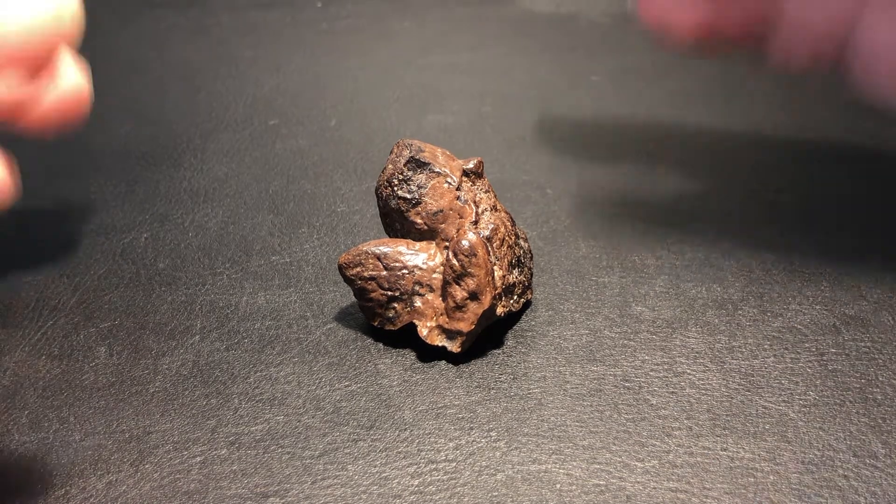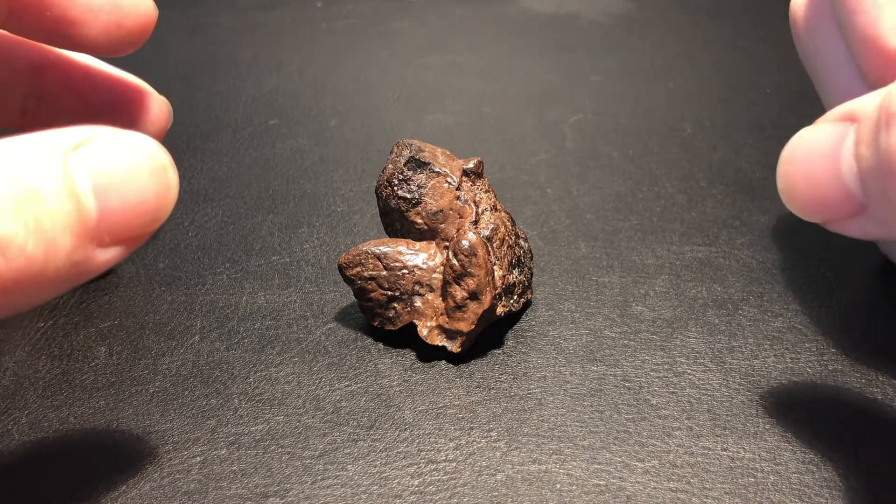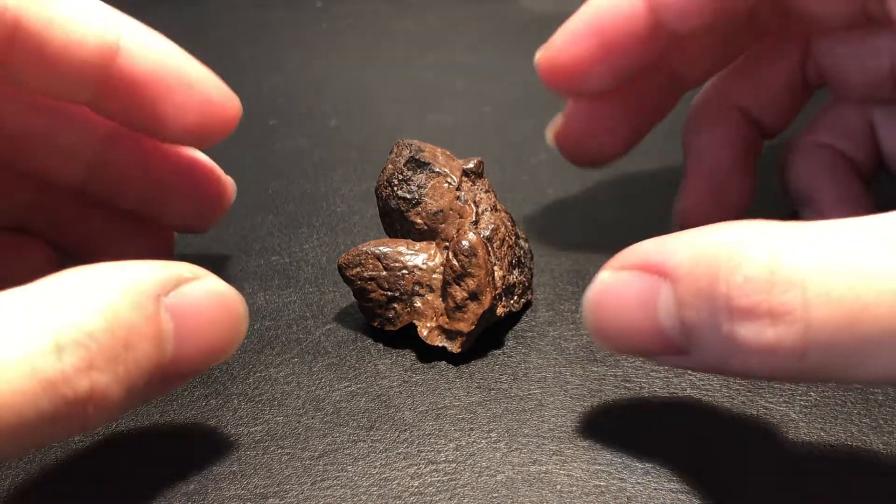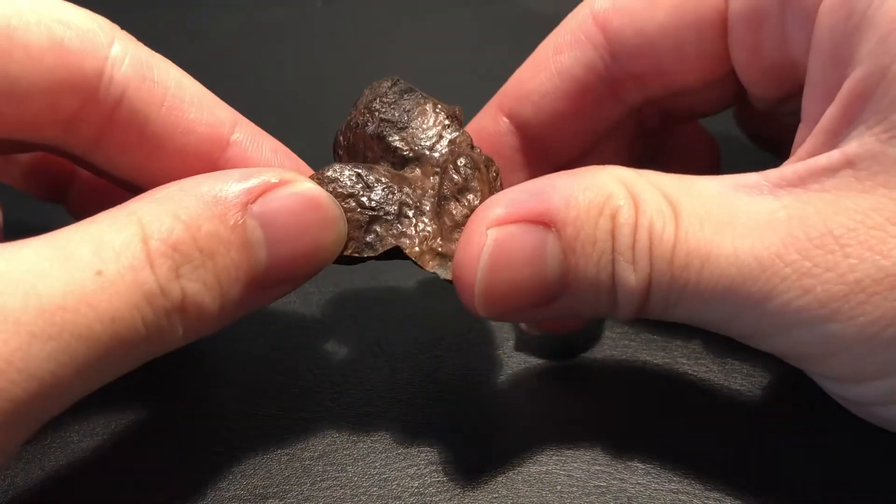Hello, everyone. Welcome to Paleohistoric, and today we have another rare and cool fossil: Pachycephalosaurus spikes.